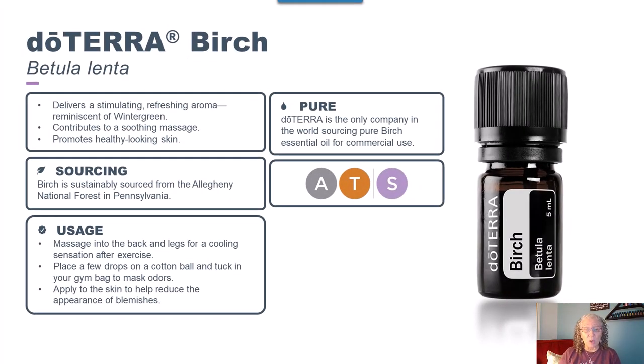doTERRA is the only company in the world sourcing pure birch essential oil for commercial use. Methyl salicylate is the main constituent of birch, and it's commonly used to provide relief to muscle or joint discomfort. Birch is considered a sensitive oil, so you're always going to want to dilute it, especially if you know that you have sensitive skin.